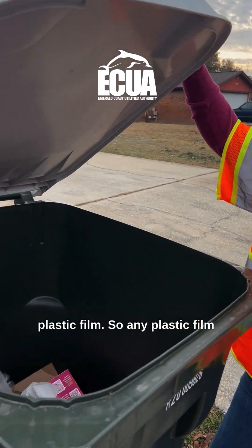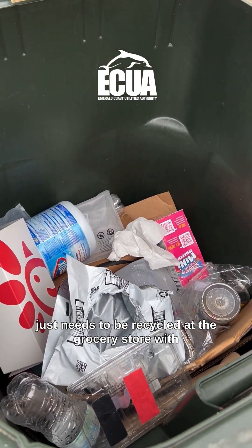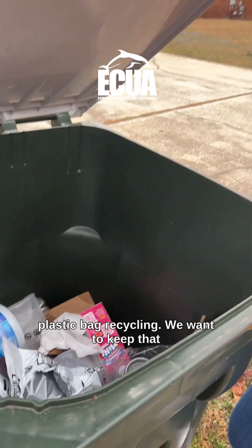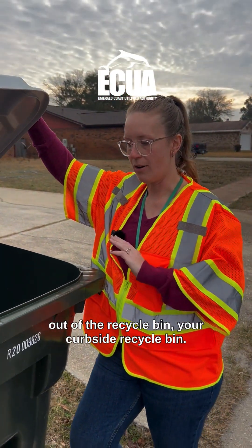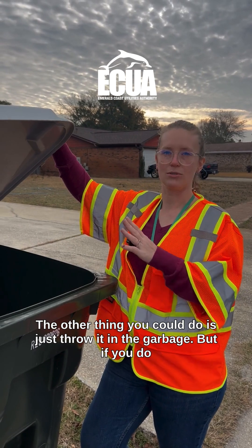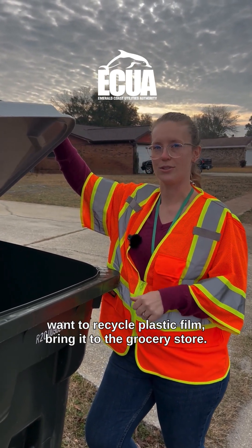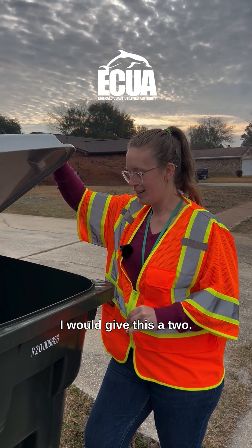And then there's plastic film. Any plastic film just needs to be recycled at the grocery store with plastic bag recycling. We want to keep that out of the curbside recycle bin. The other thing you could do is just throw it in the garbage, but if you do want to recycle plastic film, bring it to the grocery store. I would give this a two.